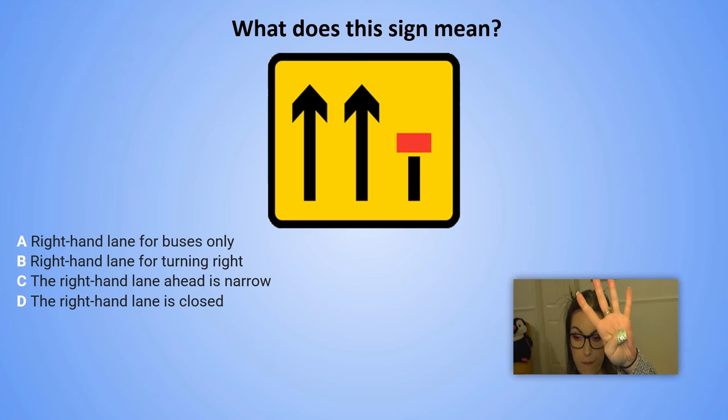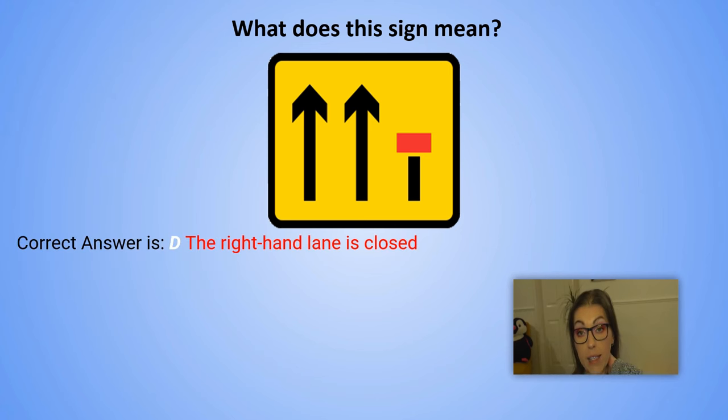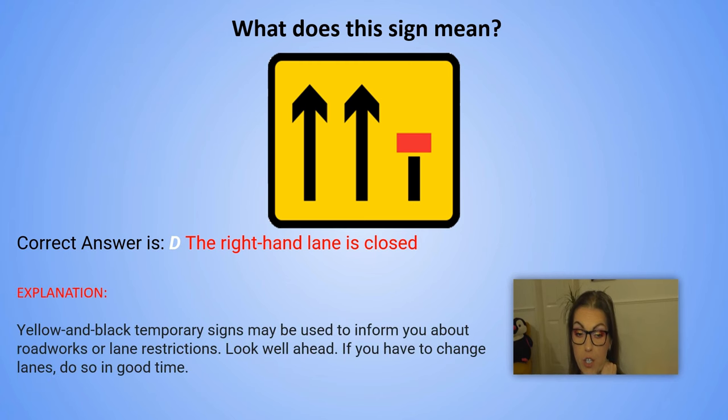And the correct answer is D. The right hand lane is closed. Explanation: Yellow and black temporary signs may be used to inform you about road works or lane restrictions. Look well ahead. If you have to change lanes, do so in good time.